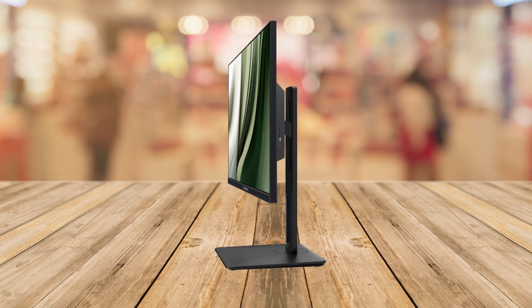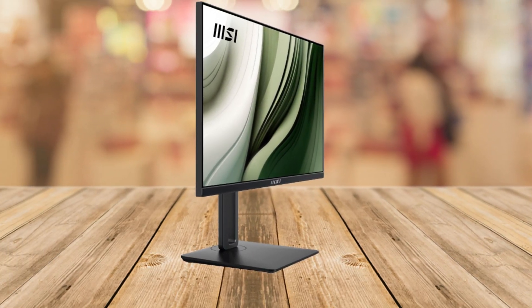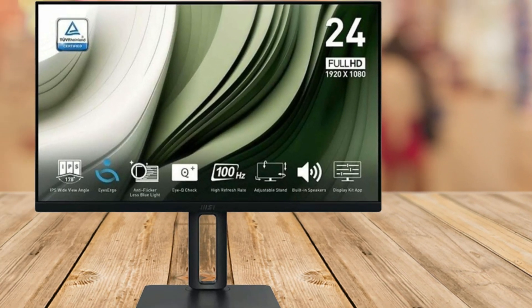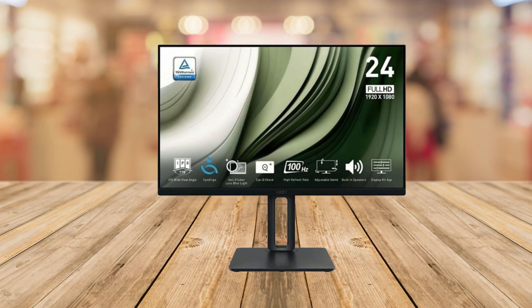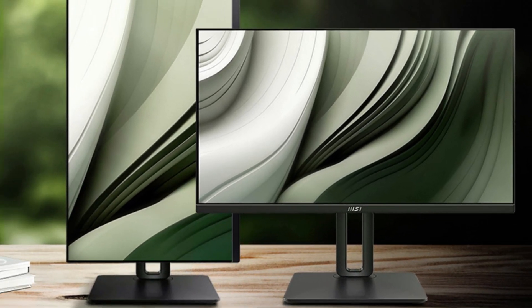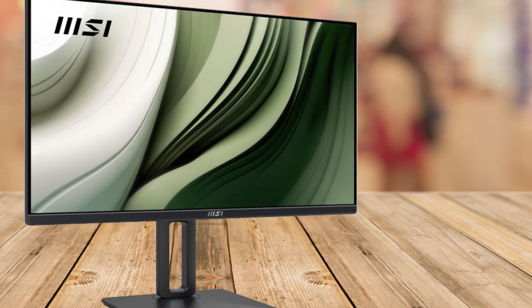If you're someone who spends hours in front of a screen, the MSI Pro MP245PG has got your back with its TÜV-certified eye care technology. It reduces harmful blue light, keeping your eyes healthier during those long hours of coding, designing, or gaming. Plus, it's got built-in speakers, so you won't have to worry about external sound sources for those quick meetings or videos.